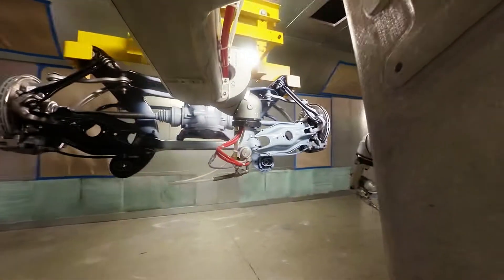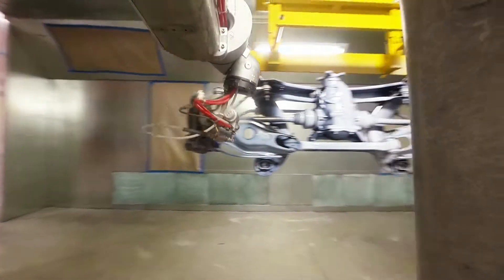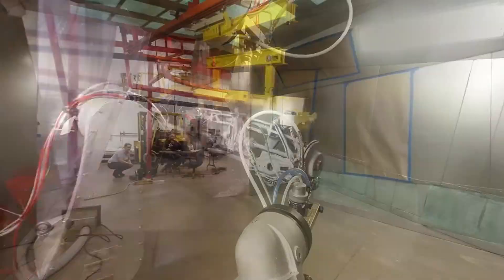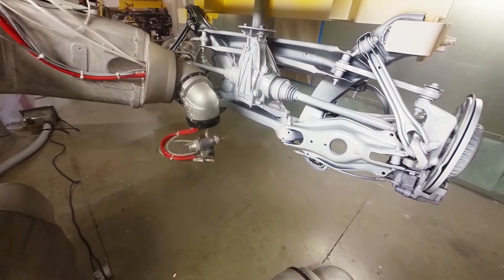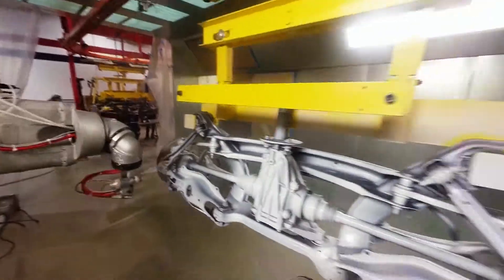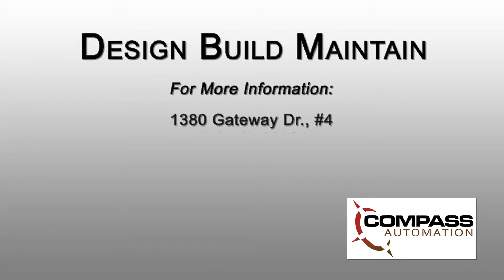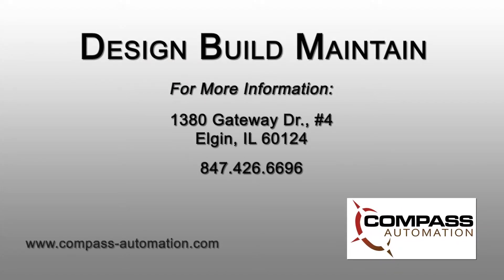Our customers understand that automation is key to: one, lower their operating costs; two, increase the production throughputs; and finally, quality control. And that's a good thing for us as we help them do their best.